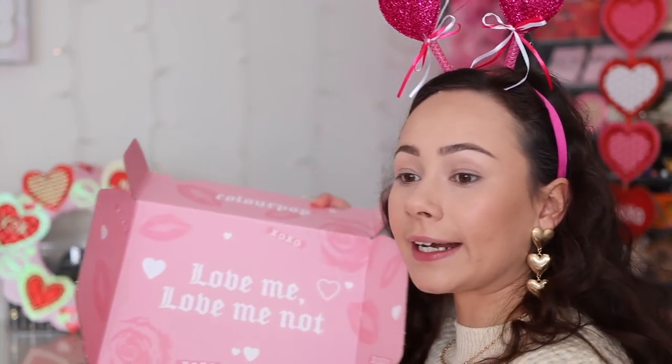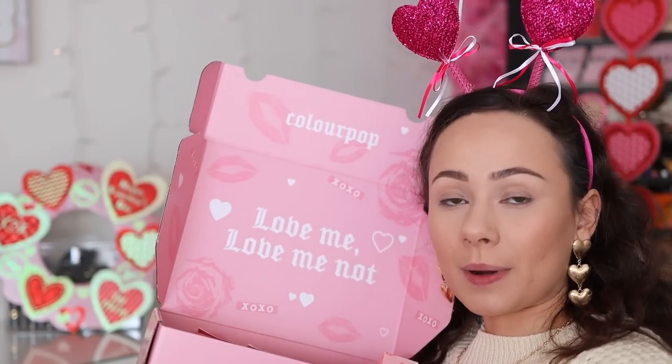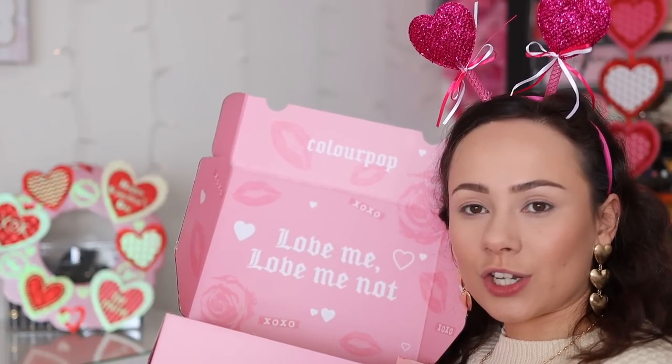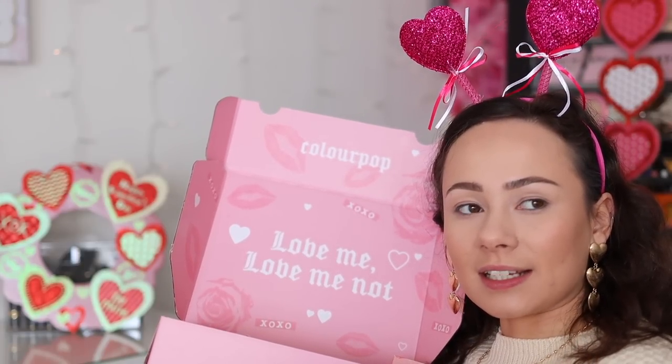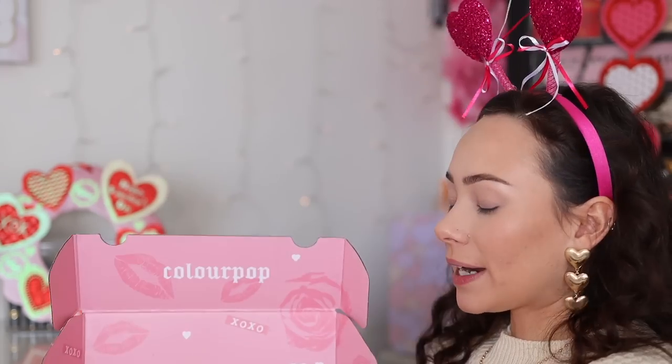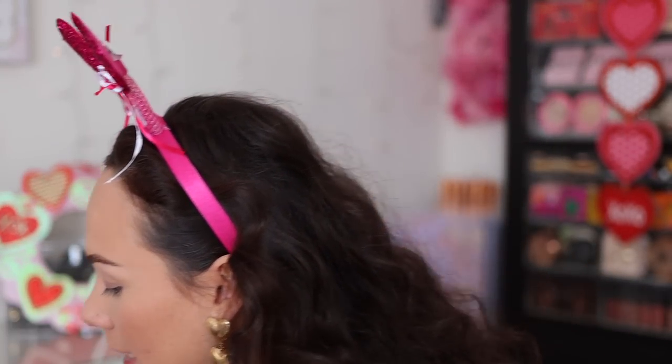Hi guys, if you're new here my name is Morgan. I'm a product knowledge enthusiast — I just love knowing anything and everything about all the new makeup on the market and sharing my thoughts with you guys. Very exciting news: I got the new ColourPop Valentine's Day collection! It came the day it launched, and on its launch date mostly everything sold out, so I apologize for that. But this collection was very very kindly gifted to me from ColourPop, and I am honestly elated about that.